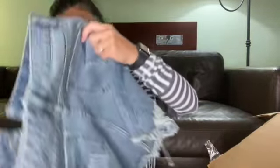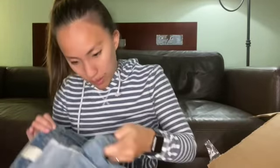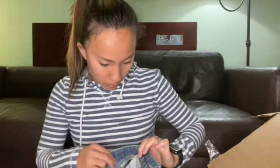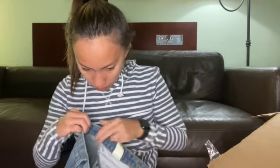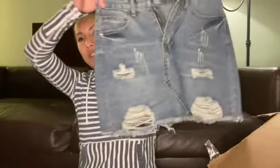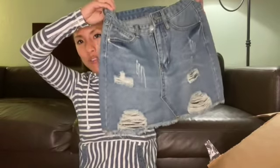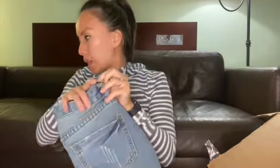We've got another mini skirt here, size extra small, no brand. It's cute, it just has no brand. I'll probably list it for $12 and throw it in my four-for-$25 sale.